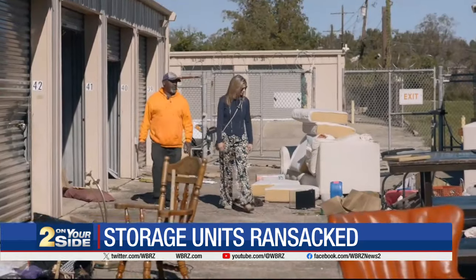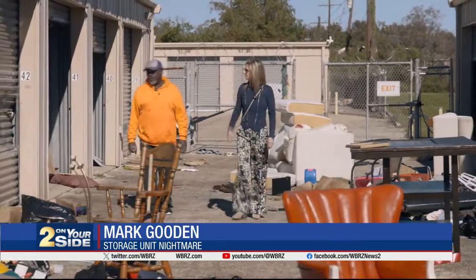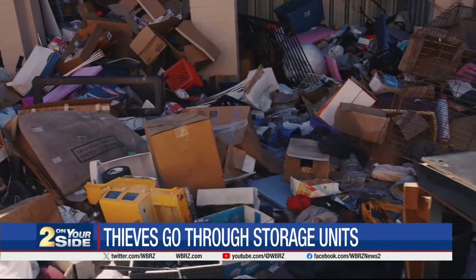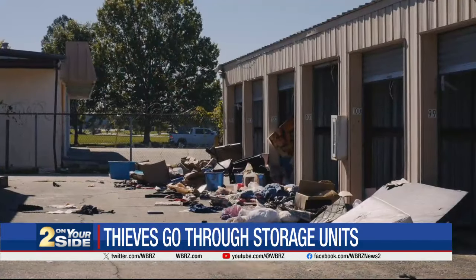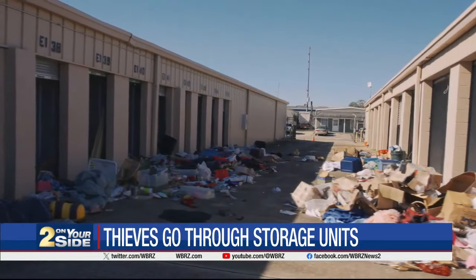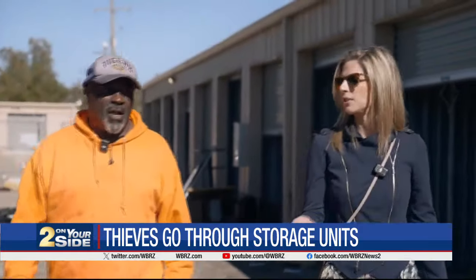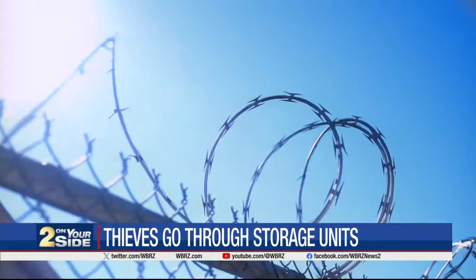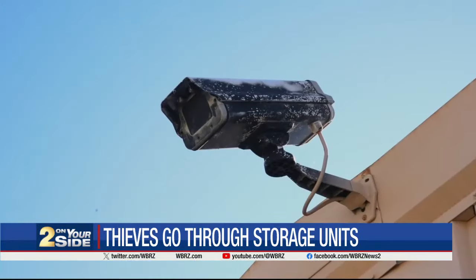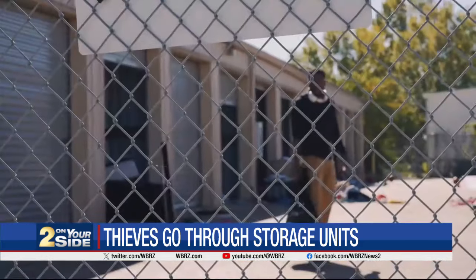Mark Gooden doesn't seem to think so. 'I don't understand. Just throw your stuff out, and you don't even know what's missing.' He says theft at this storage facility went on for several weeks — unit after unit, 117 of them have been rummaged through or damaged. There may be barbed wire and cameras, but with open gates and cut locks, it's an invitation for anyone to look around.